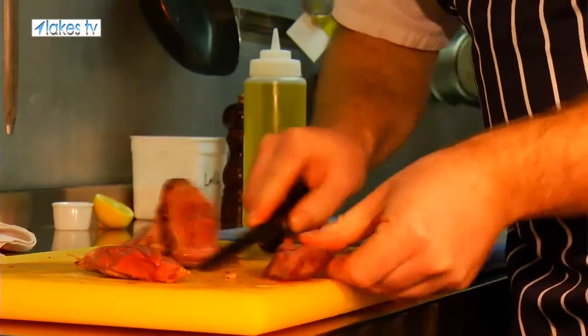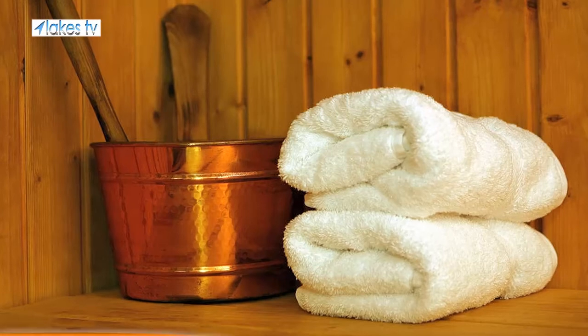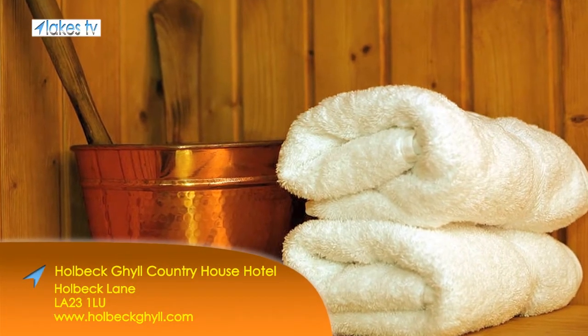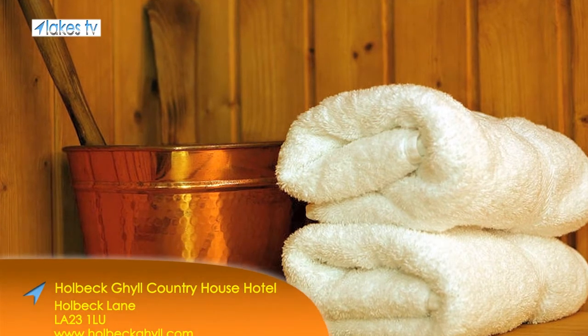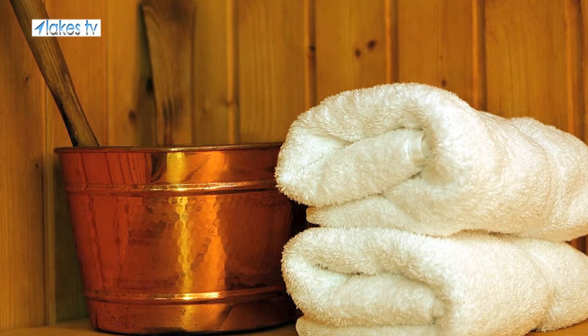Overall it does put us as one of the better hotels within the Lake District. The health spa at Holbeck is quite a small one with three treatment rooms and a manicure and pedicure area, which allows excellent customer service and brilliant treatments.